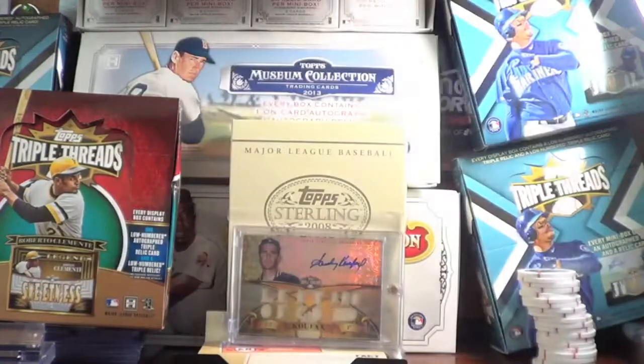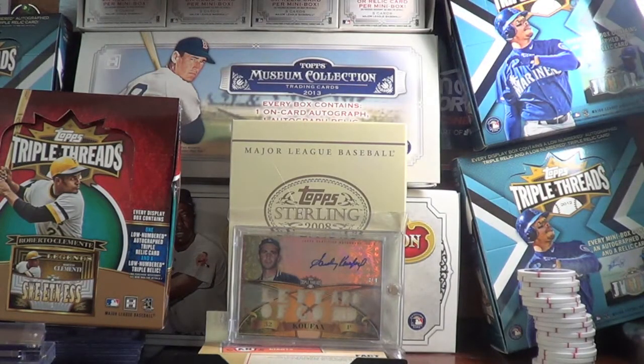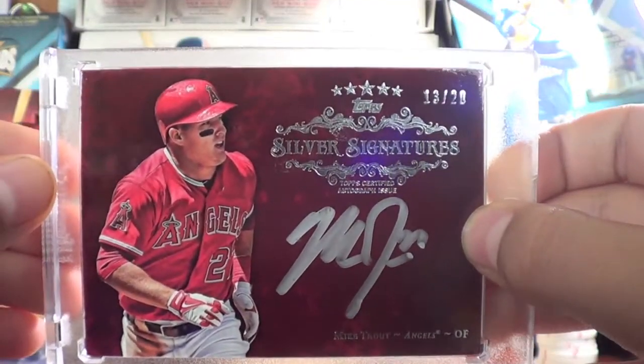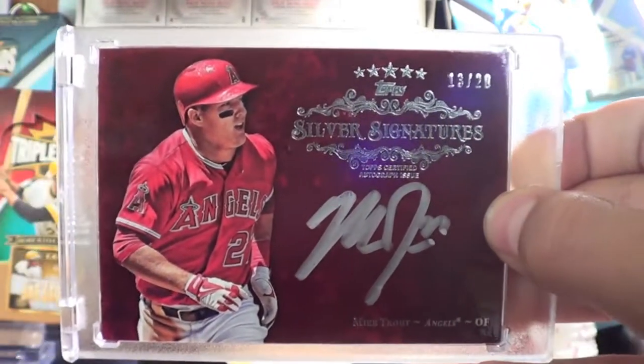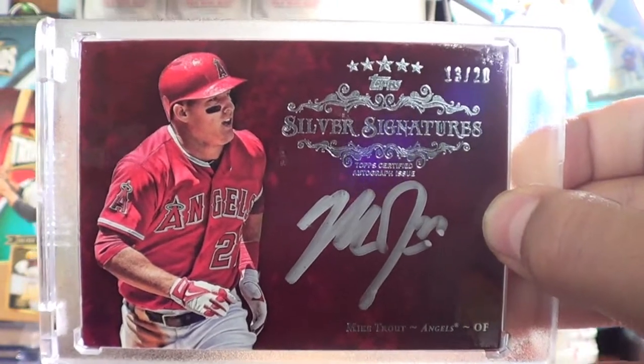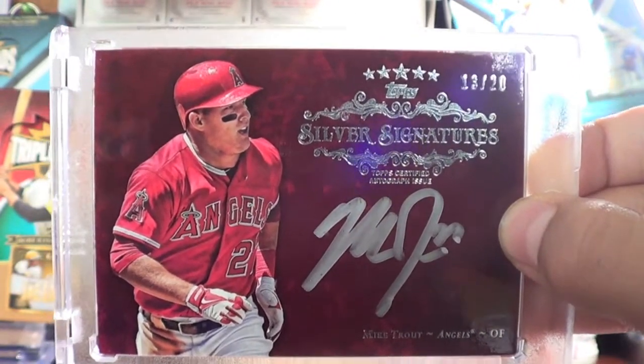Here's a package. As you can see, it's empty. This is going to be a really, really nice mail day. Got it right here, and it's of Mr. Mike Trout. Really, really sick card. It's number 13 of 20. Really nice, big, bold silver ink autograph from this year's 5-star.